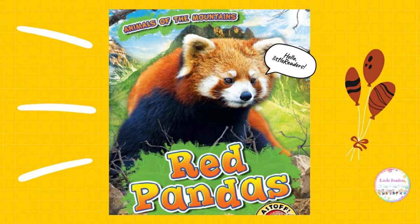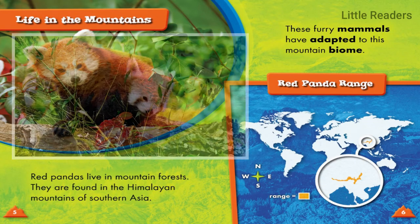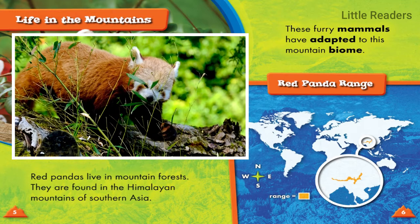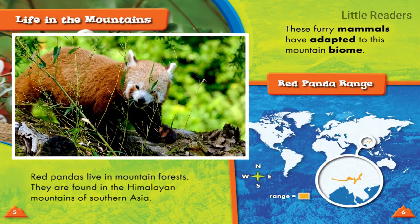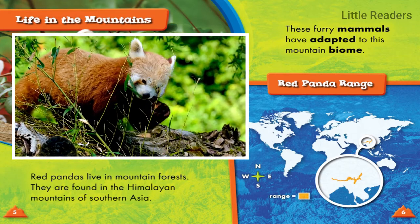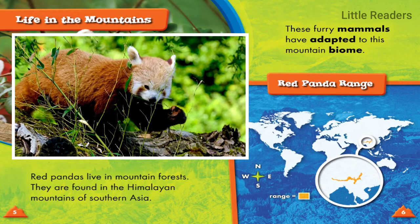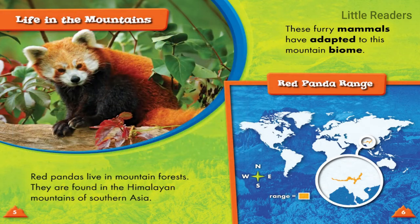Red pandas live in mountain forests. They are found in the Himalayan mountains of southern Asia. These furry mammals have adapted to this mountain biome.